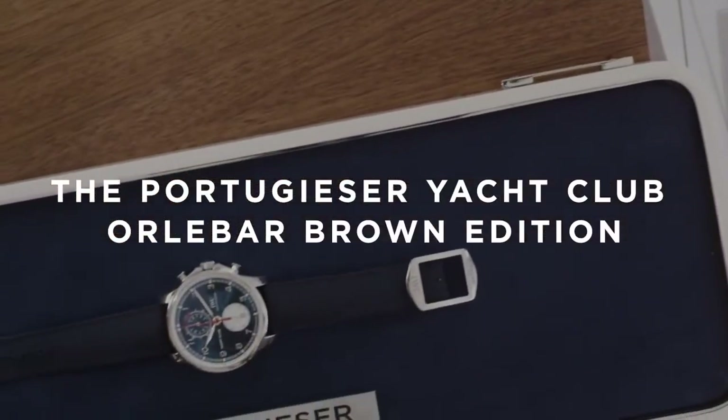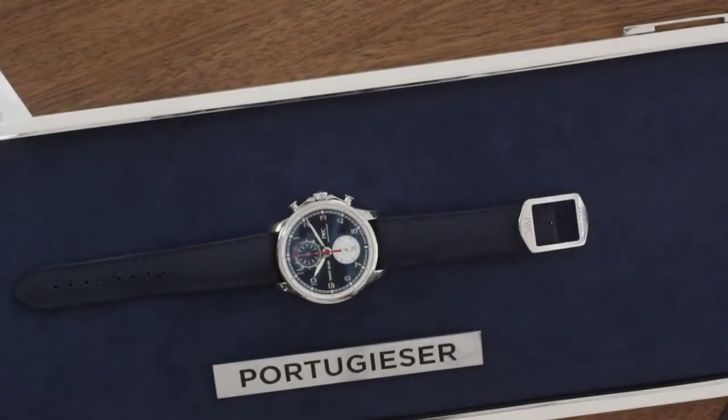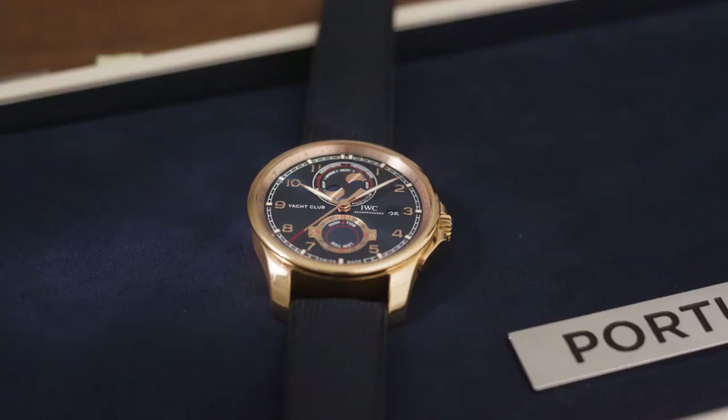Welcome back to our video series about the 2020 Portugieser collection. There was a previous series presenting the new Yacht Club range. We are presenting five references: four chronographs and one piece around the moon and tide.